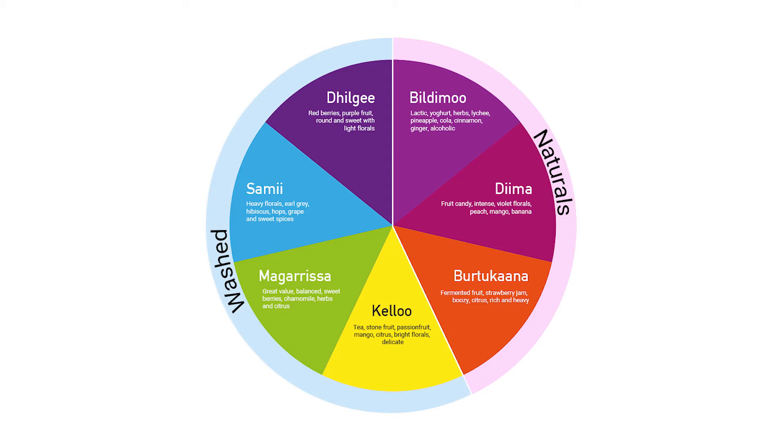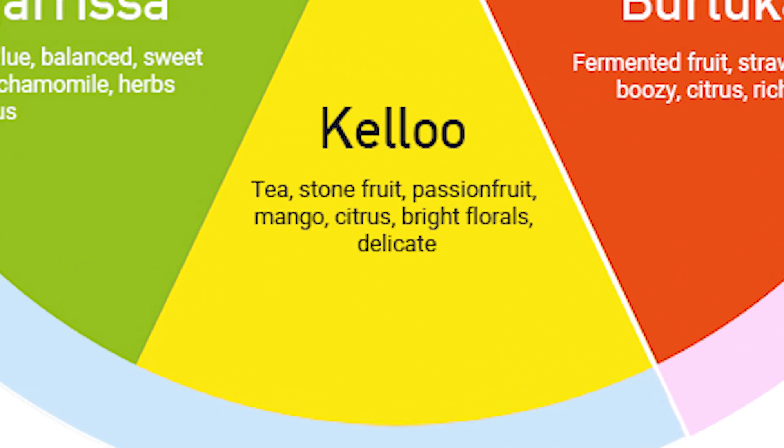So today we're talking about Kelu. Kelu is a washed coffee with a profile of tea-like qualities, stone fruit, a little bit of tropical fruit like mango or passion fruit, and soft floral attributes. I'm really excited — let's cup first.